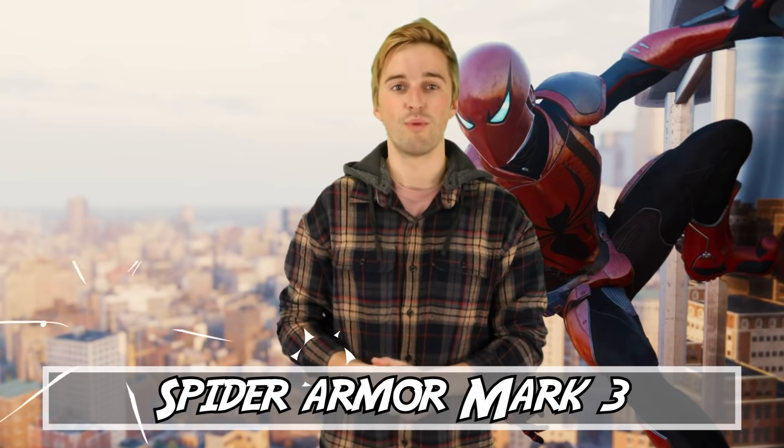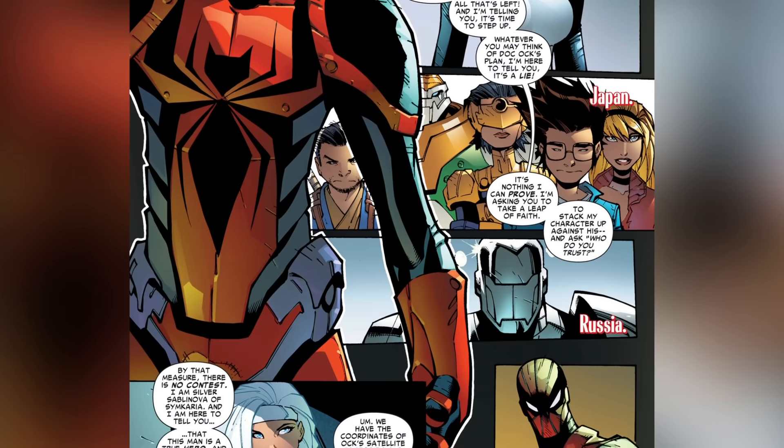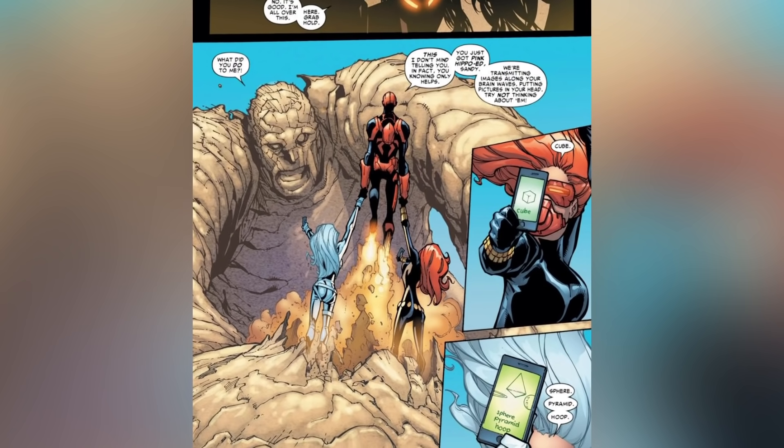At number 3 we've got Spider Armor Mark III, otherwise known as the Ends of the Earth suit. This suit is created in Horizon Labs by Peter Parker as a last resort to help take down the Sinister Six. Starting with the helmet, it has super hearing capabilities designed to pick up on Chameleon's heartbeat. The helmet can also communicate with Spider-Man's fellow teammates in battle with a comm link system. It also has a holographic sensor allowing the wearer to see through Mysterio's holograms and illusions, and it's capable of repelling Electro entirely, turning him back into human form on command. The suit allows Spider-Man to fly with jet boosters.